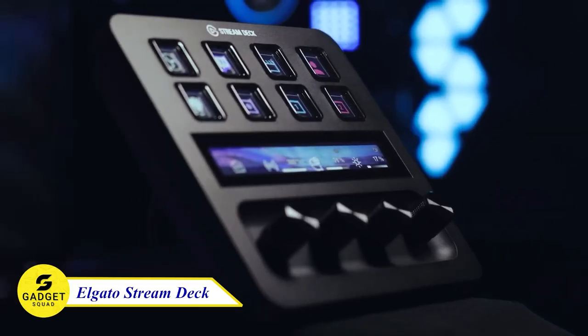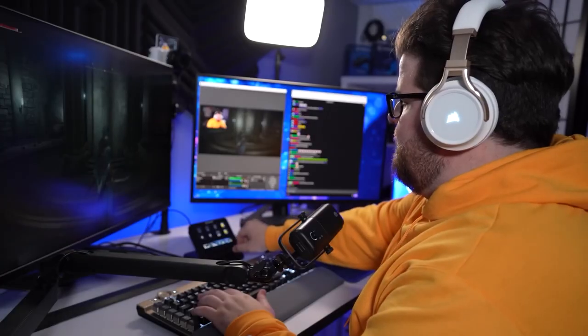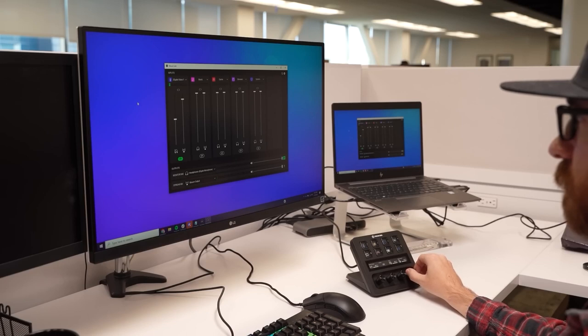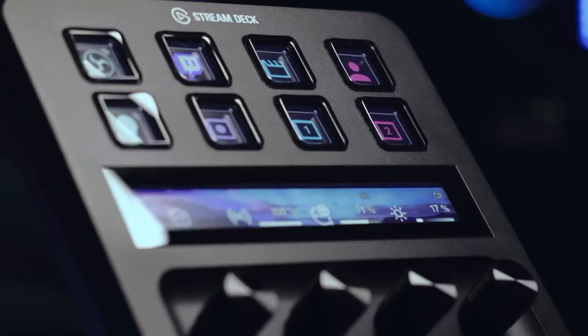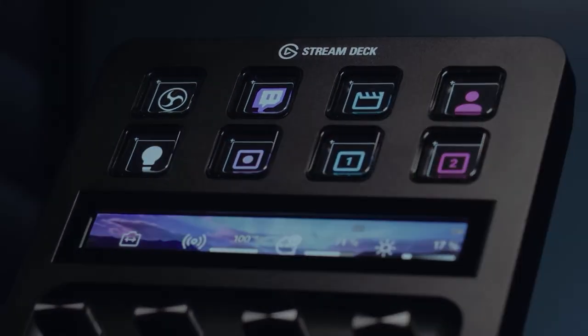Elgato USB-C Stream Deck — your ultimate control center for content creation. This sleek and compact device features customizable keys that let you launch apps, control your streaming setup, and execute complex commands with a single tap. Say goodbye to endless keyboard shortcuts and enjoy effortless control at your fingertips. Try this out!